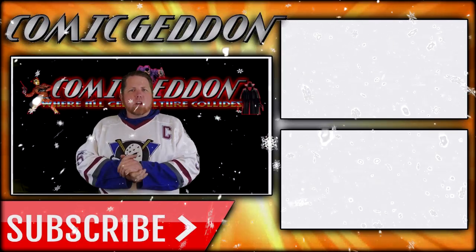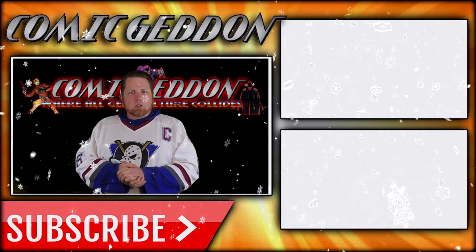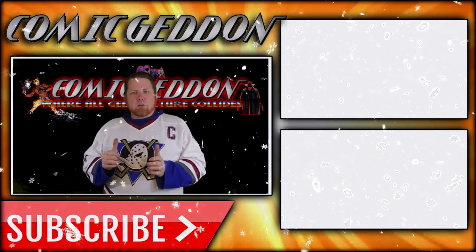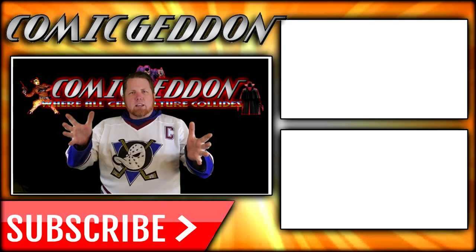If you enjoyed that video, make sure you hit the subscribe button right there so you stay up to date on all things Geek Culture. Go ahead and check out one of these two playlists on the side for more videos just like the one you just watched. I'm Shannon for Comic Gun TV, the only place on YouTube where all geek culture collides. Take care, geeks.